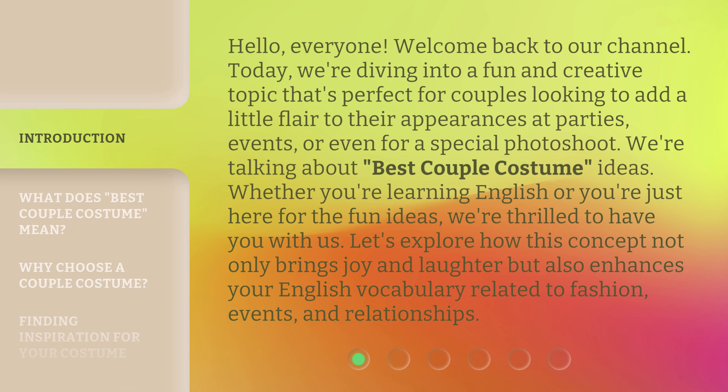Let's explore how this concept not only brings joy and laughter but also enhances your English vocabulary related to fashion, events, and relationships.